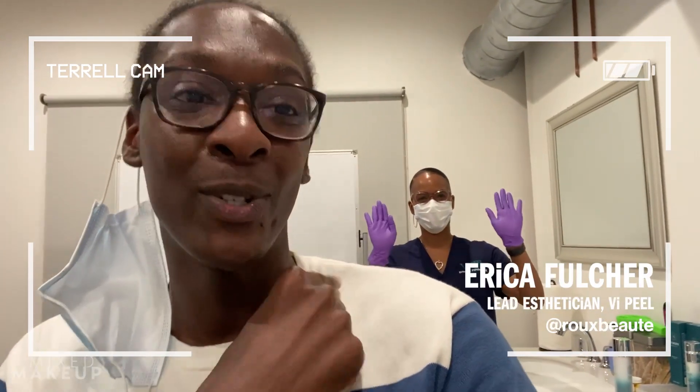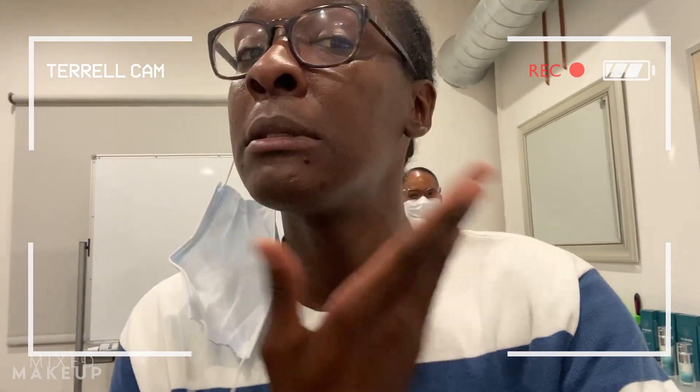I am about to get a chemical peel done today. I'm about to get the VI peel, and my girl Erica back here is going to be doing it for me today. I'm super excited because I'm ready to see brand new baby-looking skin, and it's time to get some of these dark spots to go away. So stay tuned.